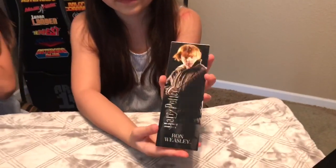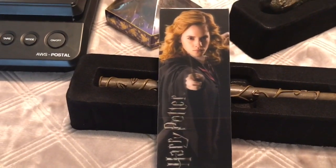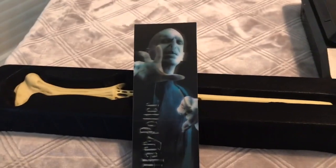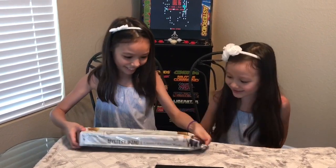So far we've got Ron, Hermione, and Voldemort! Never say his name out loud — Voldemort! Okay, here's mine.